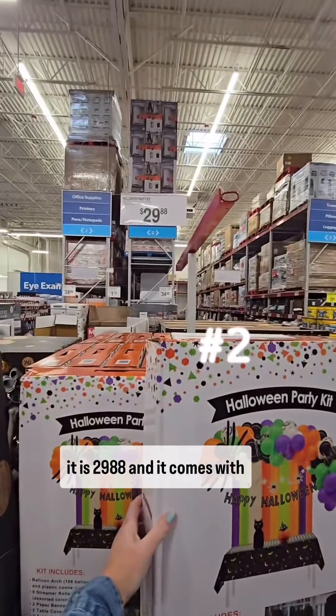Oh my goodness gracious, y'all look at this — new Squishmallow slippers, going for $10.74, over here on the shoe aisle.